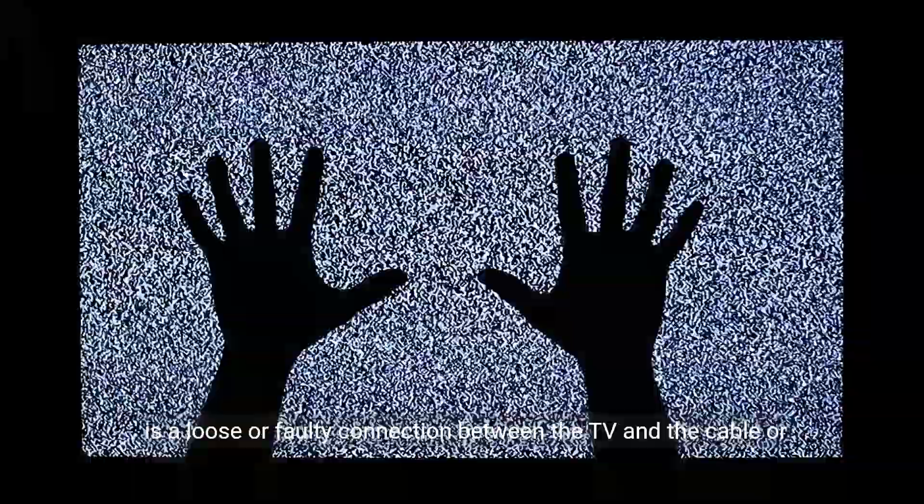There are several reasons why your Devont TV might be blinking a red light without displaying any picture. One common cause is a loose or faulty connection between the TV and the cable or satellite box. This can disrupt the signal and prevent the TV from receiving the necessary information to display an image.